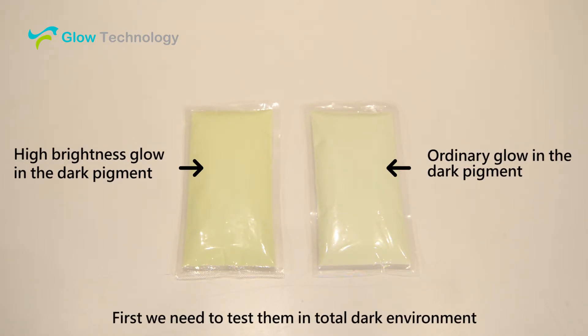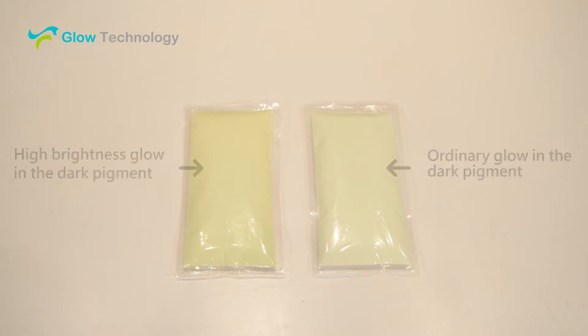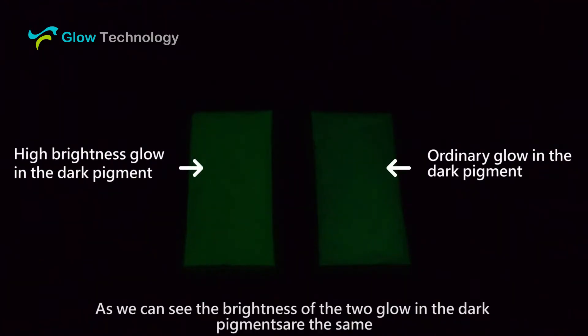First, we need to test them in a total dark environment. As we can see, the brightness of the two glow in the dark pigments are the same.